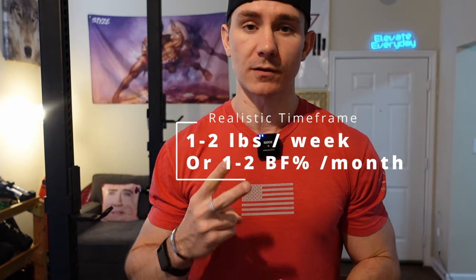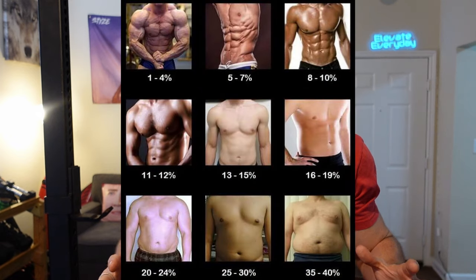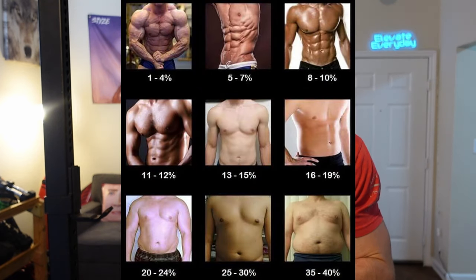There are certain areas that are a little bit more stubborn than others, but what you can do is make sure that you lean out overall and eventually you will lose even the stubborn areas. Now let's talk about a realistic time frame. Realistically, you can expect about one to two pounds of loss per week, which equates to about one to two percent body fat per month. Figure out what your body fat percentage is — this will allow you to come up with a time frame for when you can reach your goals.